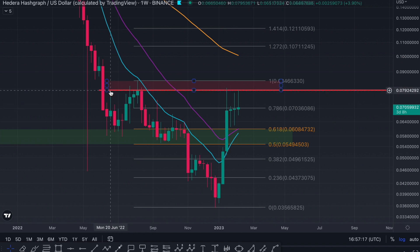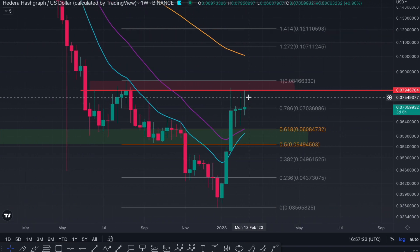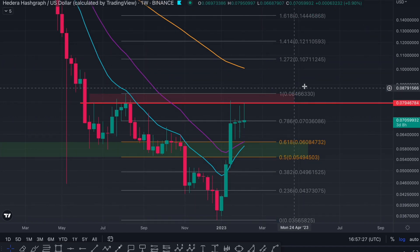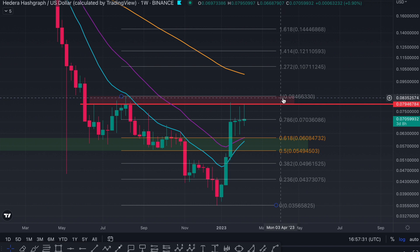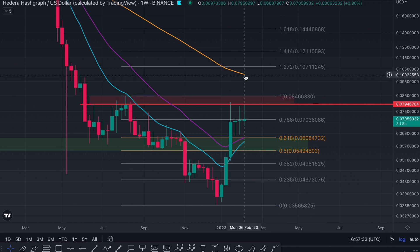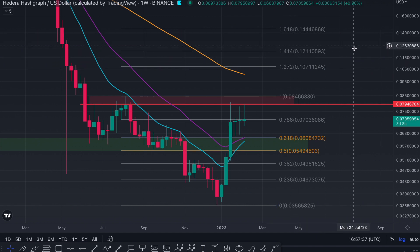The first test of resistance here — I've drawn a line across — and we can see on the weekly timeframe for HBAR, this is where we're currently struggling, even this week already retesting this. So once this resistance area is cleared and the 1 Fib level has been passed, we do have targets at the 1.55, the 1.272, 1.414, and 1.618.